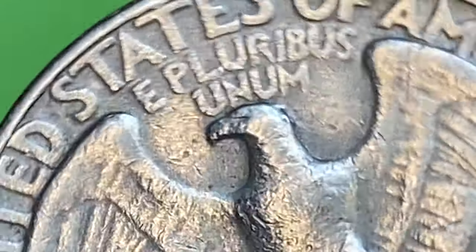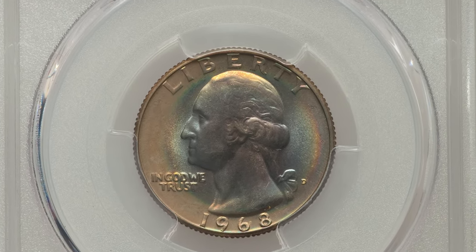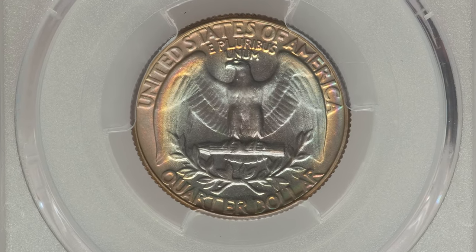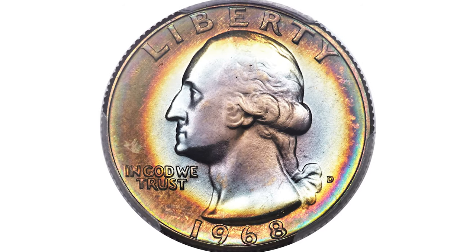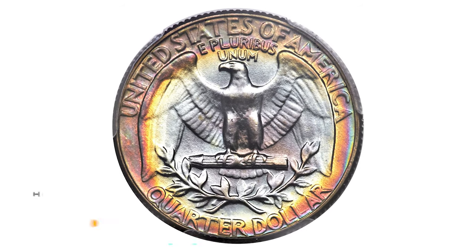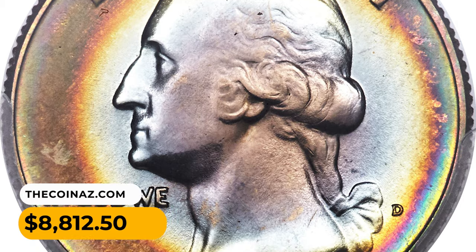However, in Mint State 68 they are considered relatively rare and valuable. This 1968-D quarter in that mentioned grade is an attractively toned, top-grade registry coin with intense coloration and immaculate preservation. Lavender and powder blue interiors yield to deep olive gold, crimson, and lemon yellow peripheral hues — eye appeal is superb. It was sold for $8,812.50 at Heritage Auctions.